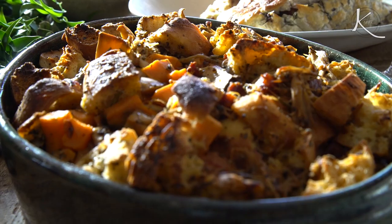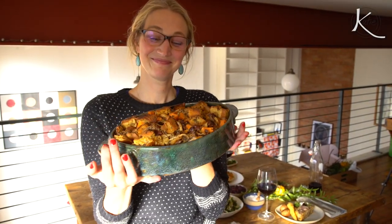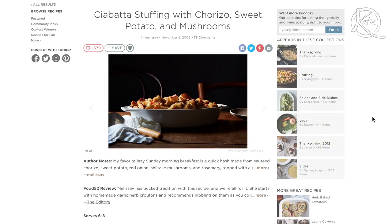But back to this stuffing — it was legit off the chains. Everyone wanted the recipe, so I figured I'd just share it here. It's from the Food52 Best Thanksgiving Stuffing Contest. Here's how to make it.